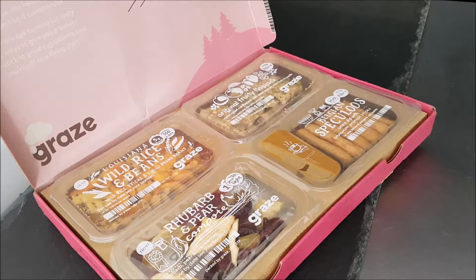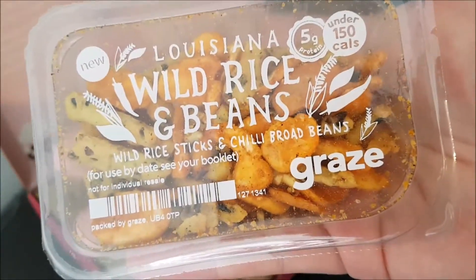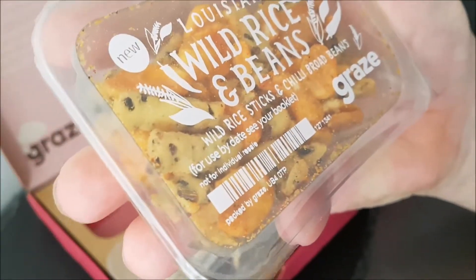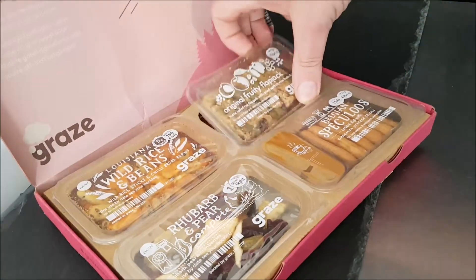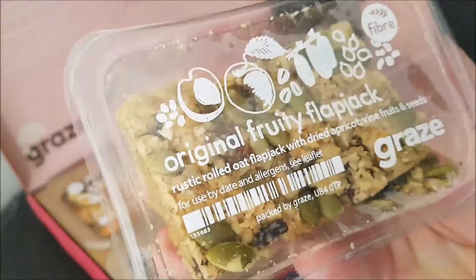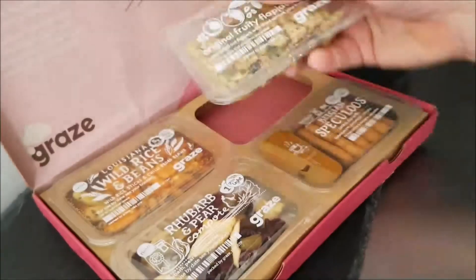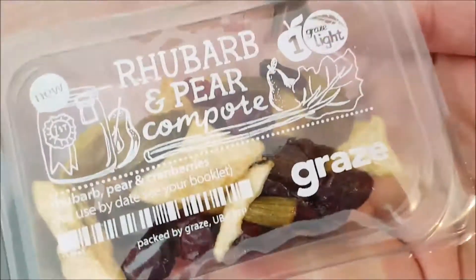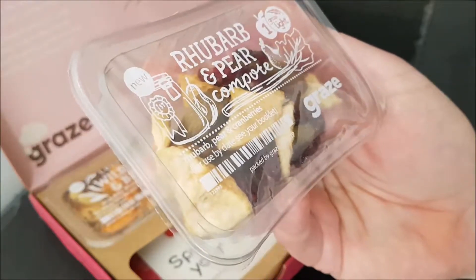Let's open it up! This all looks very nice. Oh, Louisiana wild rice and beans, wild rice sticks and chili broad beans — that sounds amazing, I'm looking forward to that. A flapjack — original fruity flapjack, rustic rolled oat flapjack with dried apricots, vine fruits and seeds. This looks interesting.